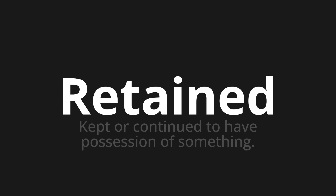Let's say it all together. Retained. Retained. Retained.